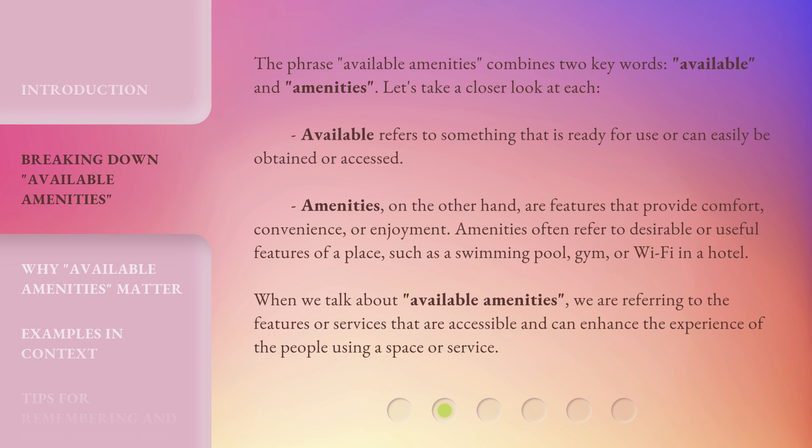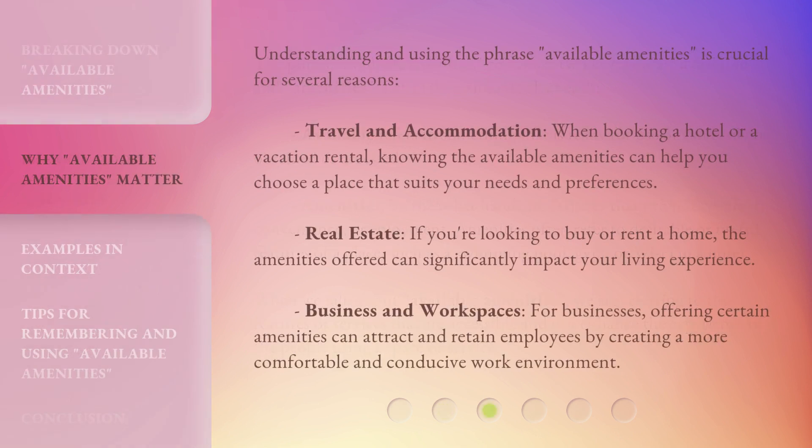When we talk about Available Amenities, we are referring to the features or services that are accessible and can enhance the experience of the people using a space or service. Understanding and using the phrase 'Available Amenities' is crucial for several reasons.